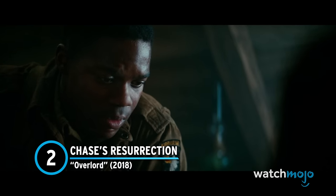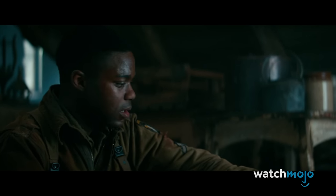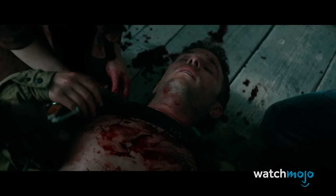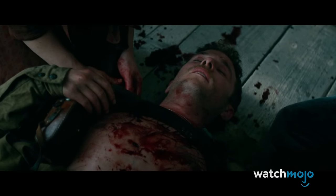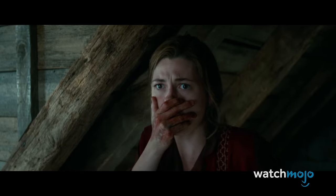Number 2. Chase's Resurrection – Overlord. This horror film from producer J.J. Abrams shares much in common with Planet Terror, including a similar grindhouse-y tone. In Overlord, a paratrooper squad lands in a small Nazi-occupied village and discovers grotesque human experiments underneath the church. A soldier named Chase is shot and killed by a Nazi soldier, but fellow American Boyce injects him with an experimental serum in the hopes of bringing him back to life. Not a good idea — it works, yes, but Chase quickly turns into a violent zombie-like creature. It's a horrific transformation complete with lots of grisly visuals and revolting sound effects. Actor Ian De Caestecker certainly commits to the bit, with his contortions and blood-chilling screams.